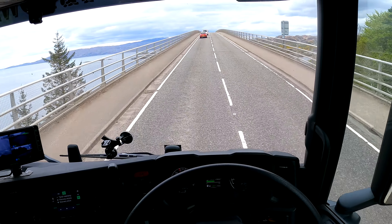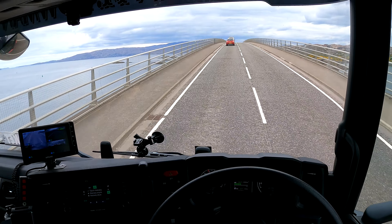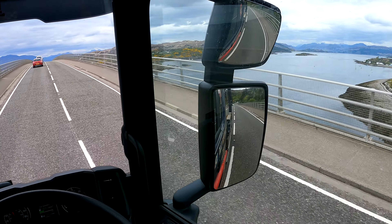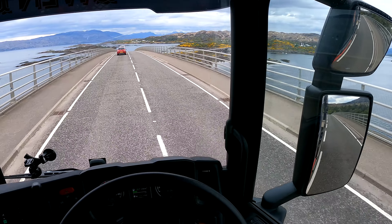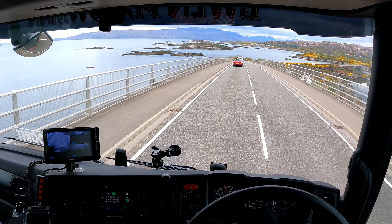So we will be approaching Plockton from the sky side. We have 7 miles to Plockton. Right now we are on Skye Bridge, as you can see. So we are coming off Skye, heading for Plockton.